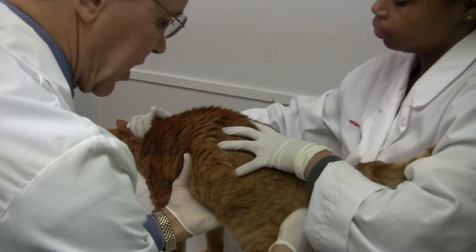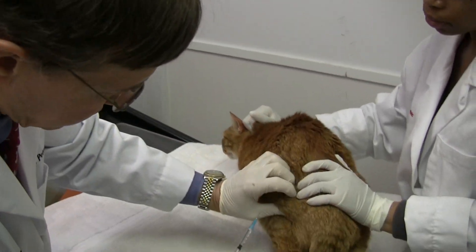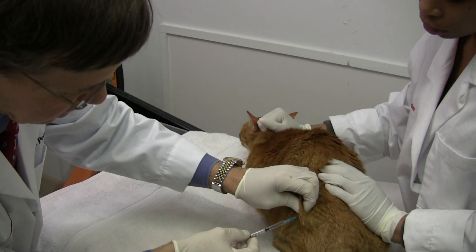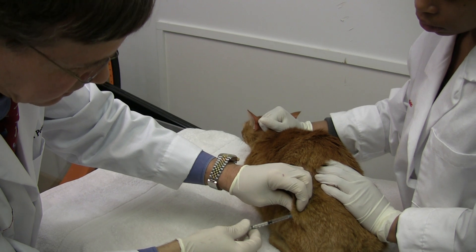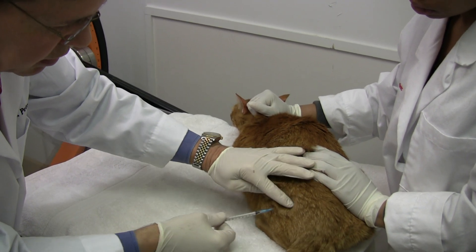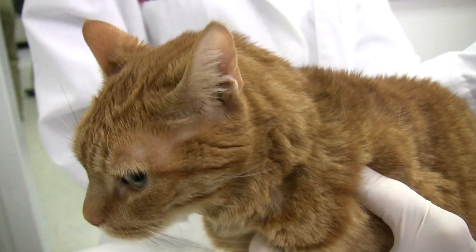Akisha's going to turn him a little bit, and we're just going to give him this injection under the skin, away from the thyroid so it's not picked up in the scan. Just give that subcutaneously, and that's it. Now basically all we have to do is wait one hour.